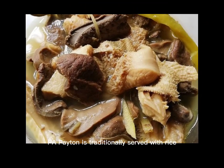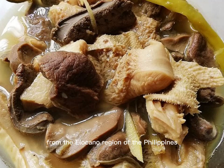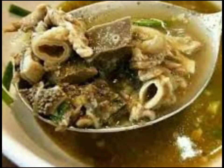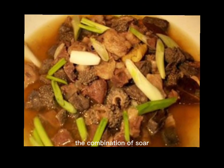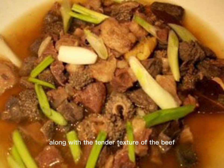Papaitan is traditionally served with rice and is often enjoyed as a main dish for breakfast or lunch. The dish is said to have originated from the Ilokano region of the Philippines and is a popular dish in the northern part of the country. It is also enjoyed in other countries with a large Filipino population, such as the United States and Canada. The combination of sour, spicy, and bitter flavors in the broth, along with the tender texture of the beef tripe and innards, make it a unique and delicious dish representative of the Philippines' rich culinary heritage.